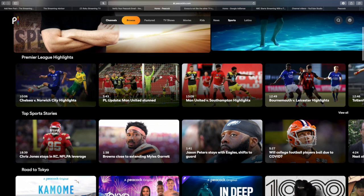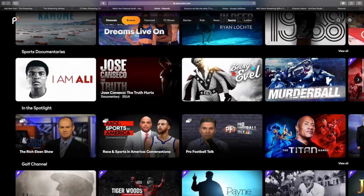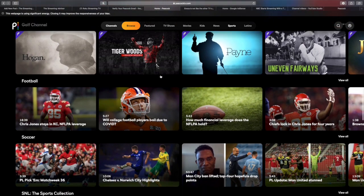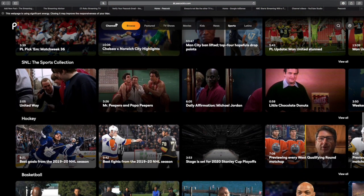Their sports section doesn't look real impressive when you just take a look at it right now. But if you're a soccer fan, you're going to like this — there are over 100 Premier League games available for premium subscribers. So if Premier League soccer is your thing, you might just like this a lot.